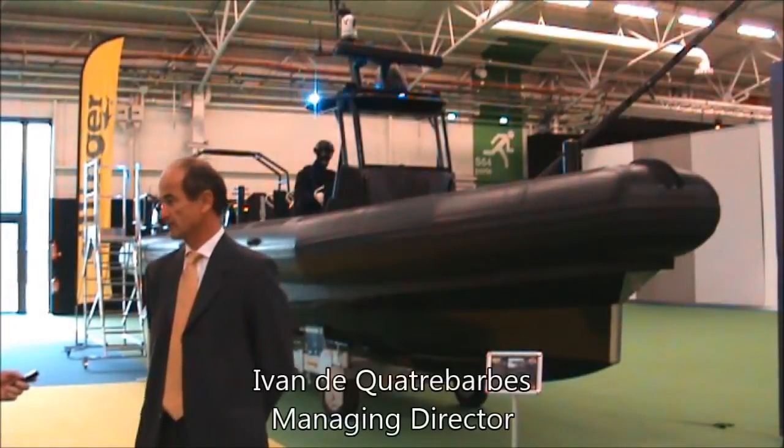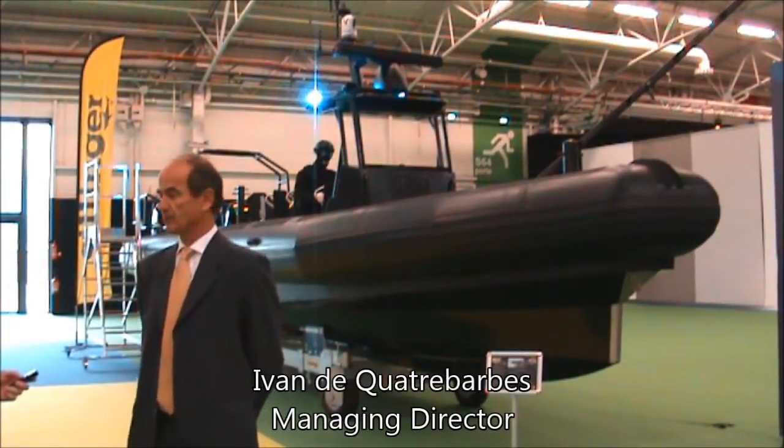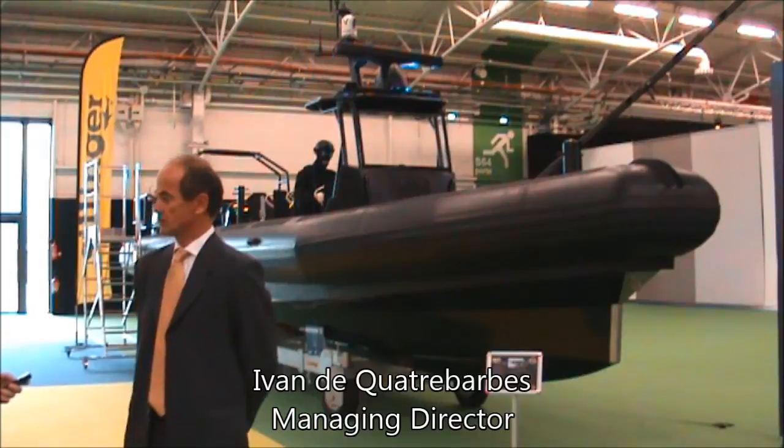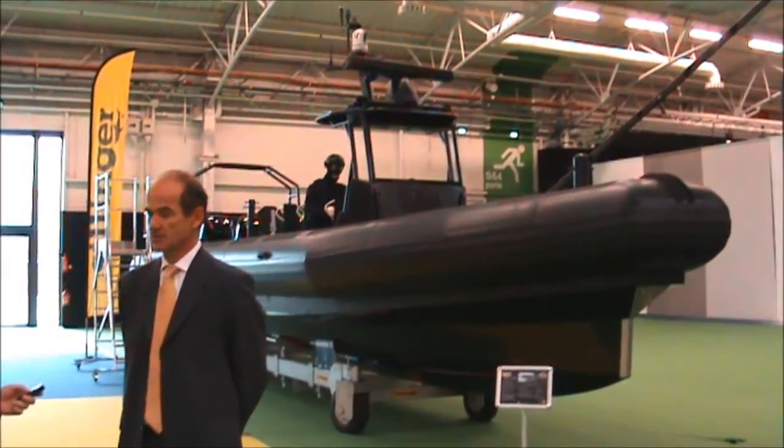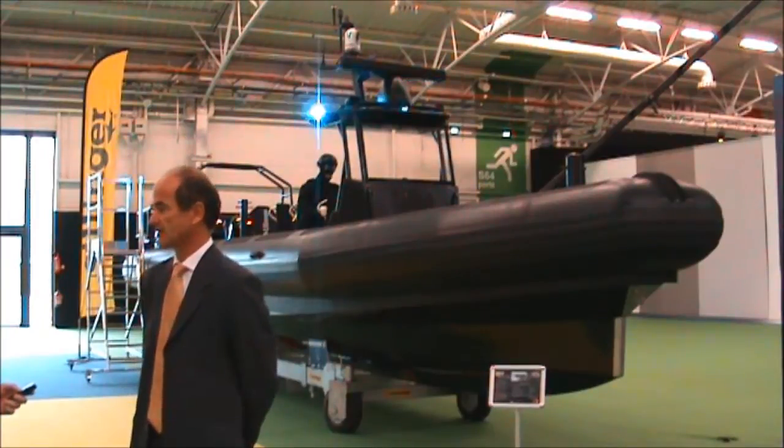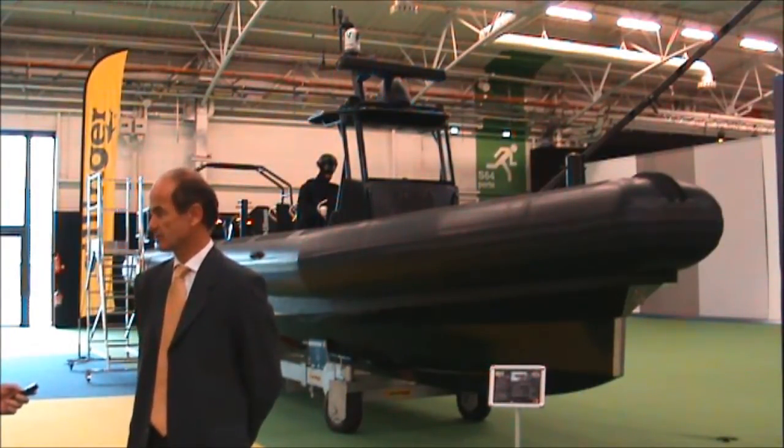Cylinger is a boat manufacturer. We have been making boats for 50 years and this year happens to be our 50th anniversary. We are glad to be here at Ronaval presenting one of our latest creations, which is the 12 meter RIB boat.